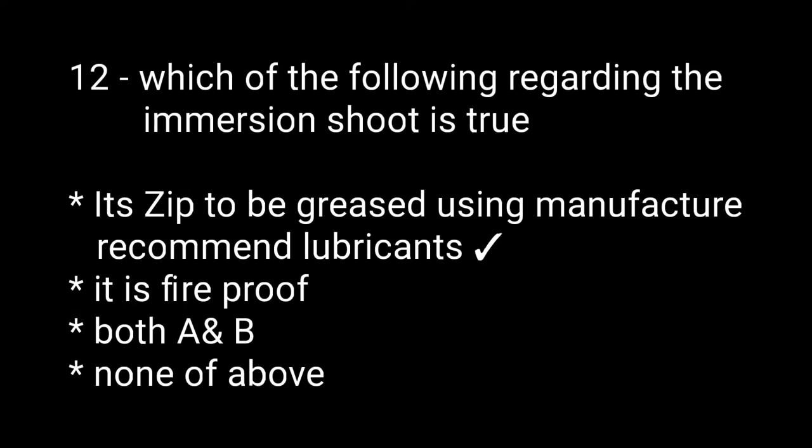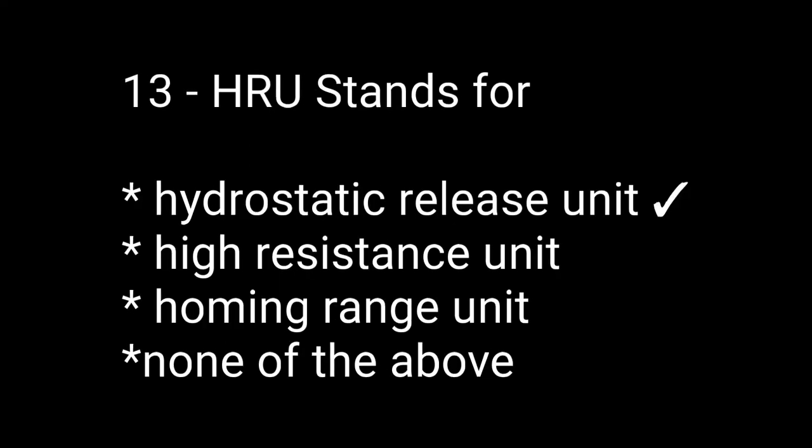Question number twelve: which of the following regarding the immersion suit is true? Options are: zips to be greased using manufacturer recommended lubricants, it is fireproof, both A, none of the above. The right answer is: zips to be greased using manufacturer recommended lubricant. Question thirteen: HRU stands for — options are: hydrostatic release unit, high resistance unit, homing range unit, none of the above. The right answer is hydrostatic release unit.